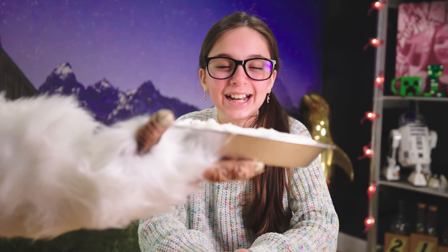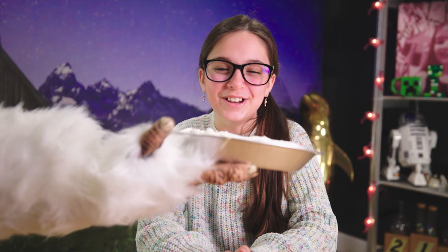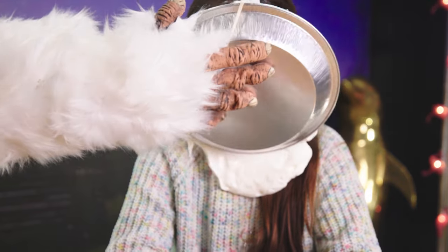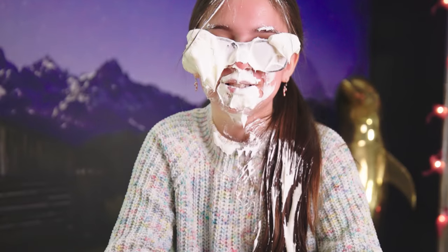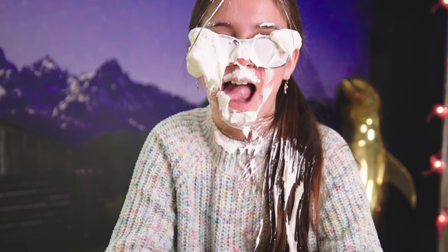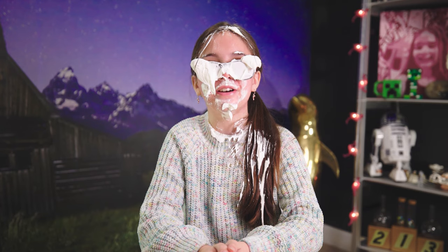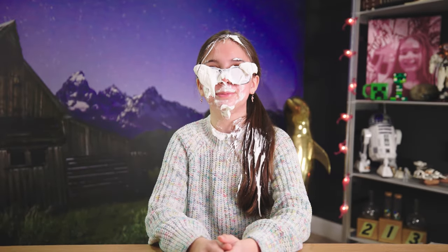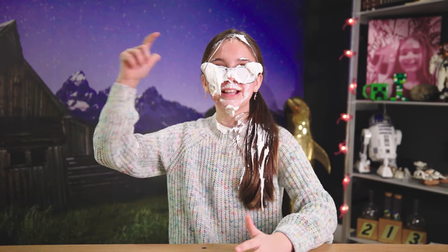Yeti! Thanks Yeti — you made me a pie! That was so nice of you! At least it tastes good. And if you enjoyed this video and want to see more content like this, make sure to like and subscribe. And remember, if Charlie can, you can too!